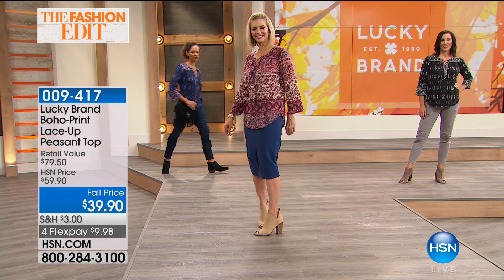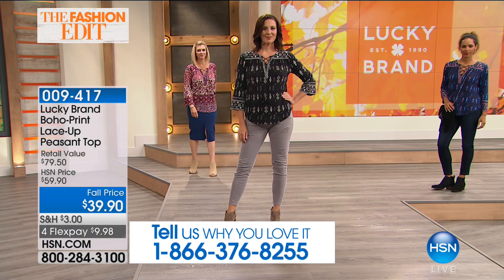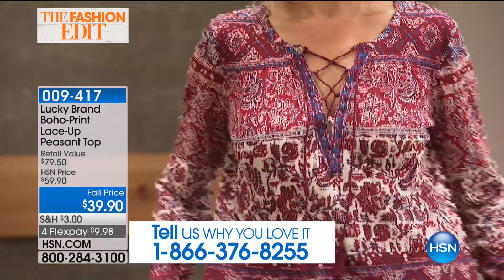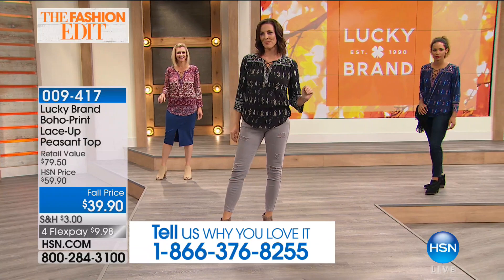Sohita is wearing it in the blue diamond — remember there are two blue options: blue stripe and blue diamond. Laura in front is wearing the black diamond print, and Jen in back is wearing the red stripe. Whichever one you choose, it's that easy go-to top. A lot of peasant tops can be really big and boxy, but this one is updated — not all this excess fabric.